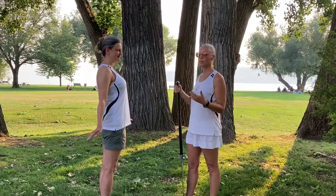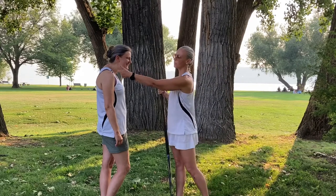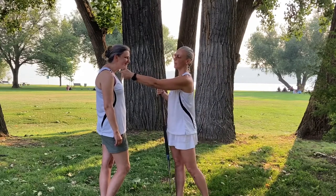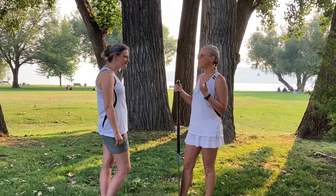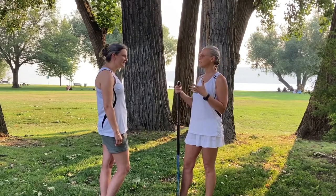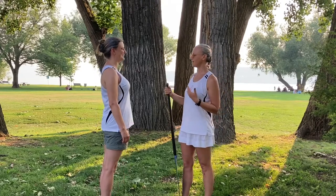Now Eve is going to demonstrate poor posture — let's do poke neck. Notice how her ears are not lined up with her shoulder. And can you tell that your ears are not lined up with your shoulder? Do you have an awareness? Definitely. Alright, let's have a nice posture. Excellent.